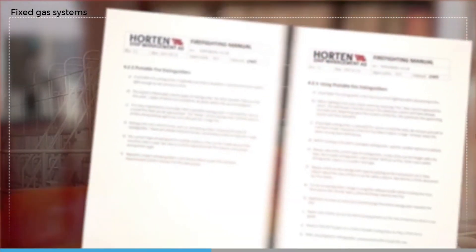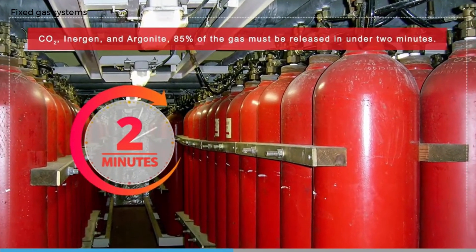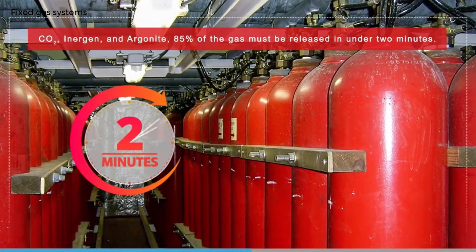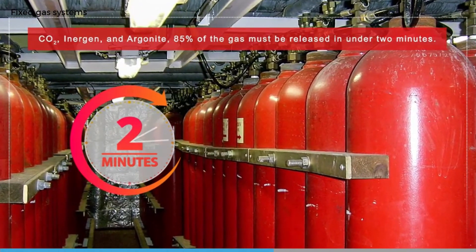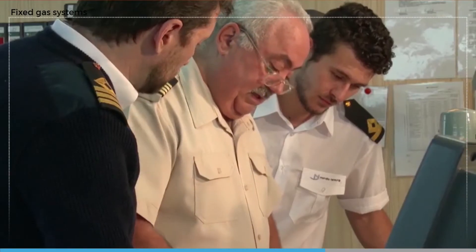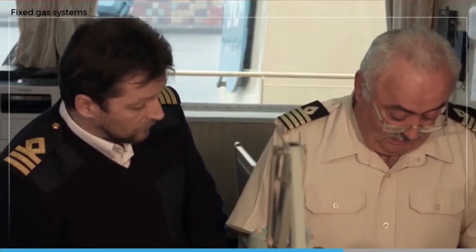There have been many instances when fixed gas systems have not been properly released due to equipment failures or incorrect operation. It really is too late to start reading the instructions when there is a major fire to put out. It is important the gas charge is released in the way it is designed to be released. For CO2, Inergen, and Argonite, this means that 85 percent of the gas must be released in under two minutes. For other gases the release times are different; for instance for Halotron 2, 95 percent of the charge must be released in under 10 seconds.